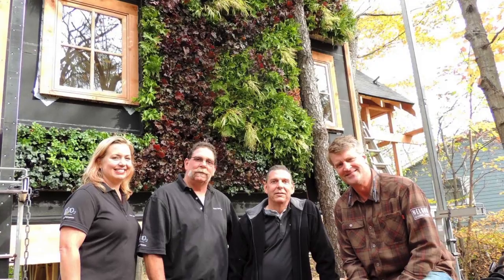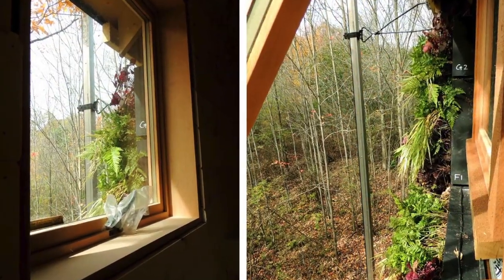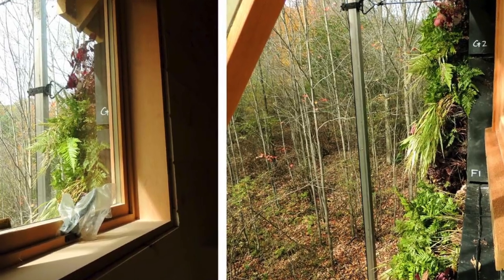The producers wanted Pete to be hands-on and he was included in all aspects of the installation, from hanging the mounting brackets to hanging the actual panels and installing the irrigation.